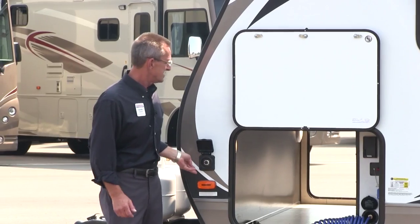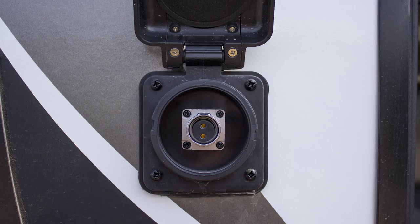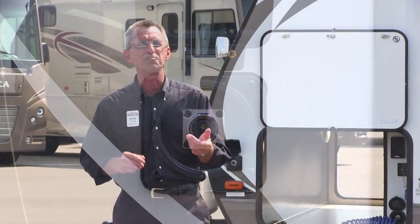But look at this — this coach can also be powered by solar panels. Pretty cool. Let's go inside and check out the beautiful decor of the 2800BH.